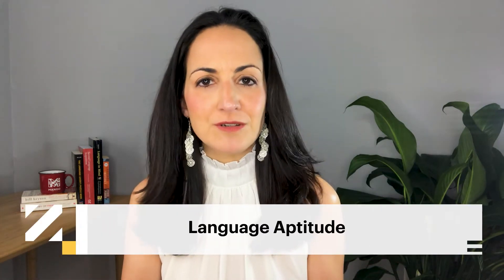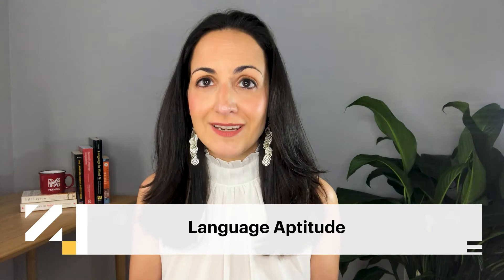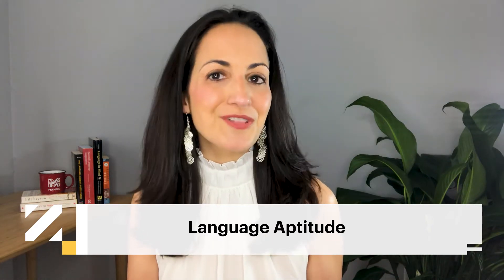What is language aptitude? How do you measure it? And how important is it for language learning success?